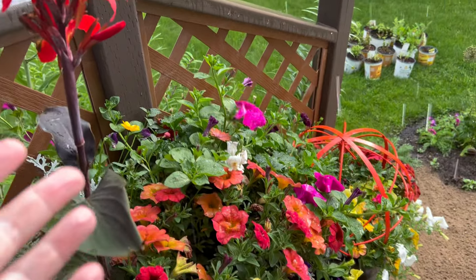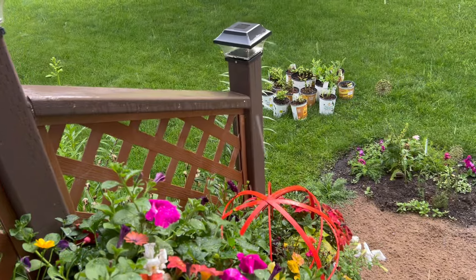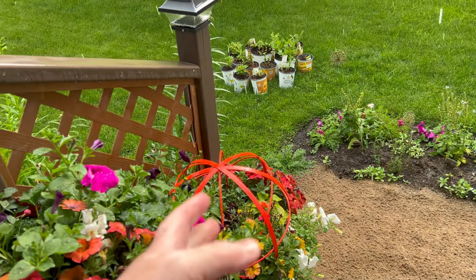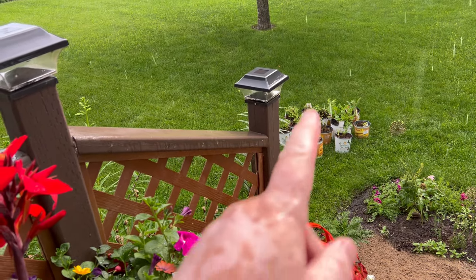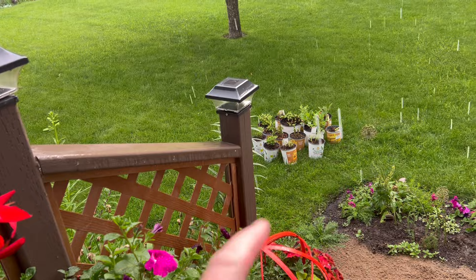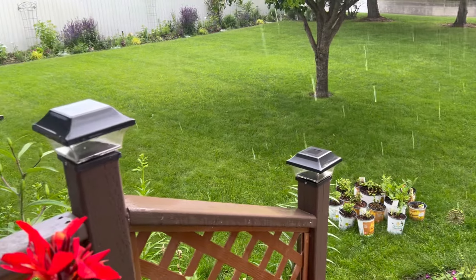We can see here the flowers are blooming nicely. The canna is looking wonderful and the other containers are looking good. There's the plants that I was going to do the video on to plant up, but Mother Nature doesn't seem to want to agree with me right now again.